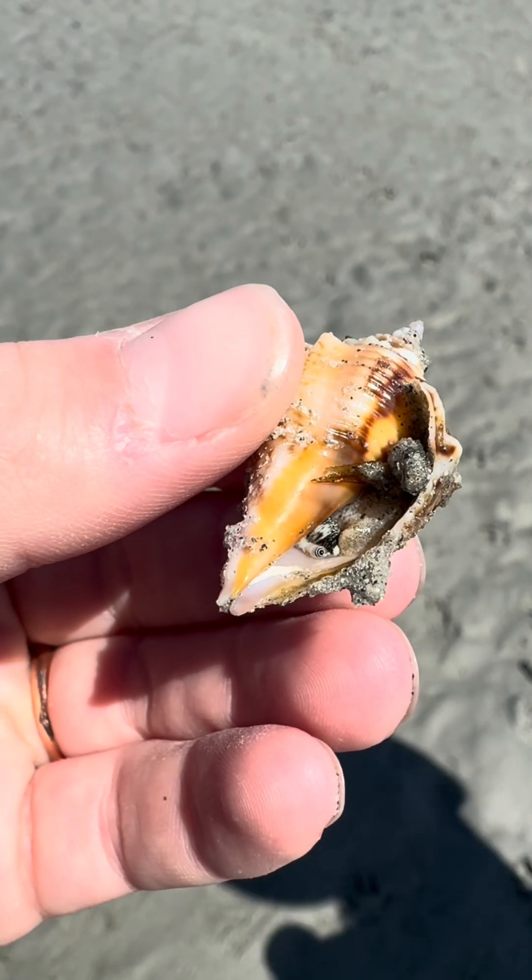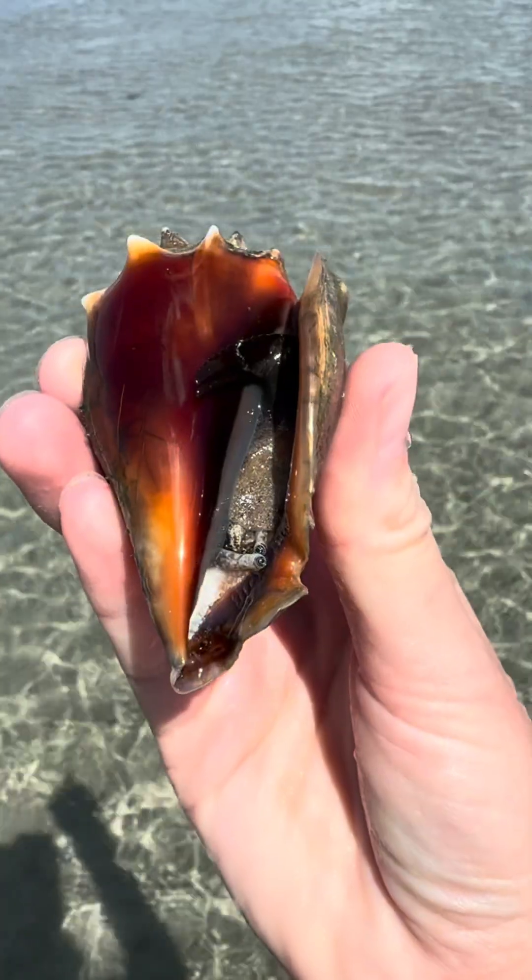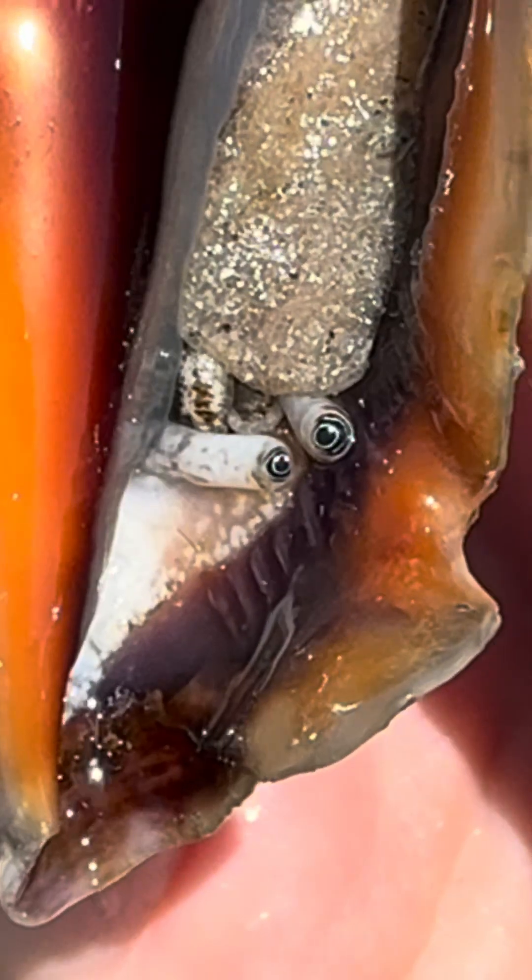Here's a tiny baby conch. Look at its little eyeball — it's all tucked into its shell. No need to be shy, little guy. I'm not going to eat you. And here's a bigger Florida fighting conch. It's going a bit cross-eyed, isn't it?